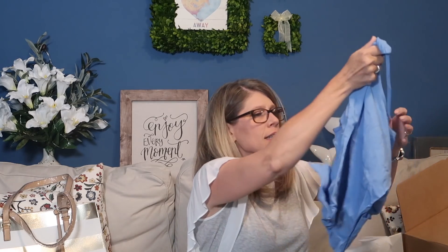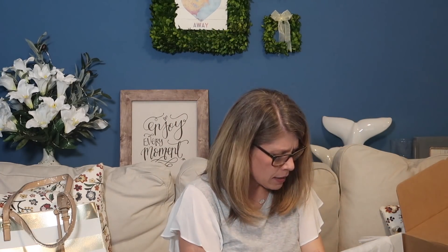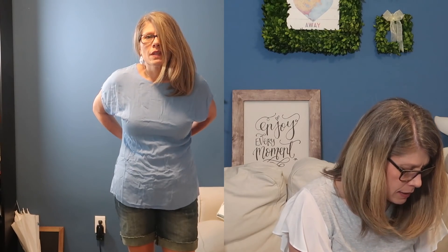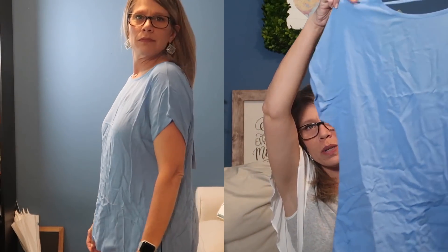This one is like that crepe material, sort of, but more lightweight. It's very wrinkly. This is the front and the deep V in the back is the back — I'm not sure how I'm going to feel about that; I'm not really keen on showing my back. This is the Evie Wide Neck Short Sleeve Top in medium by Hazel. It's really cute, flowy, breezy.